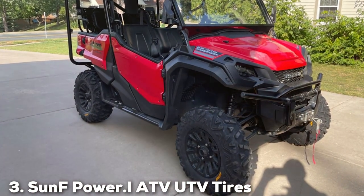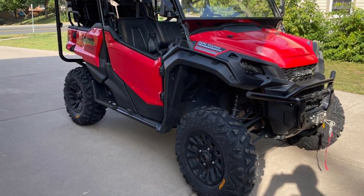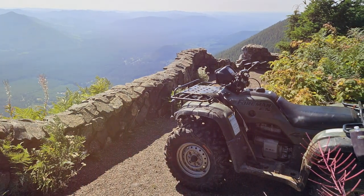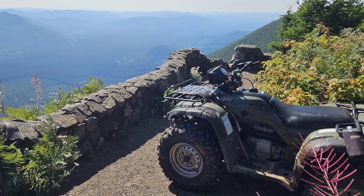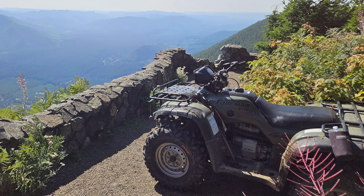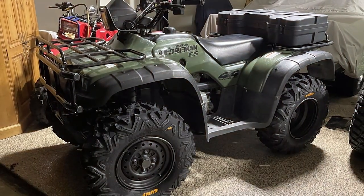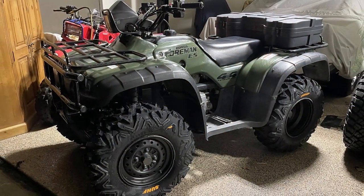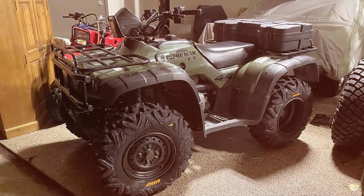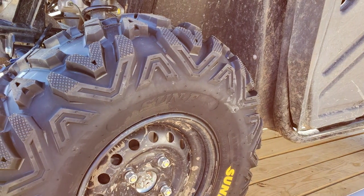At number 3, we have the SunF Power.I ATV UTV Tires — 25x8-12 Front and 25x10-12 Rear. For ATV and UTV enthusiasts seeking to push their vehicles to the limits, the SunF Power.I series offers a compelling solution. These tires, with front dimensions of 25x8-12 and rear dimensions of 25x10-12, are built to tackle challenging terrains from mud and sand to rocky paths. The aggressive tread pattern is key to their superior traction, ensuring reliable performance in various conditions.